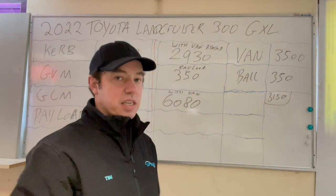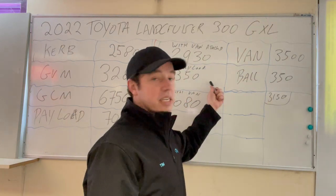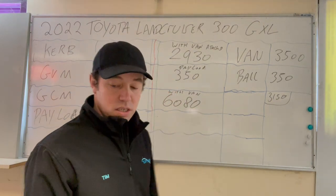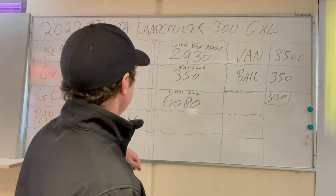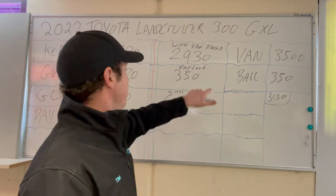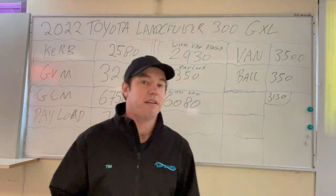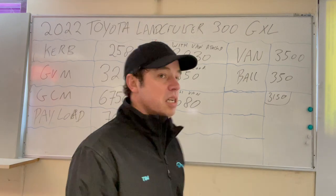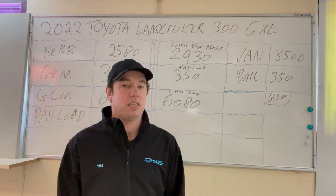The problem is you've only got a 350 kilo payload, and by the time you add two adults, two kids, and some gear, it's going to be tight — make no mistake. The good news is you still have plenty of GCM headroom. If you've done a GVM upgrade on your Cruiser, you'd gain another 220 kilos in payload, bringing you to 570 kilos — much better. So yes, the 2022 Land Cruiser can tow three and a half tonnes. A GVM upgrade is probably recommended to do it comfortably and carry more gear. No GCM upgrade needed — but absolutely, it can tow three and a half tonnes.